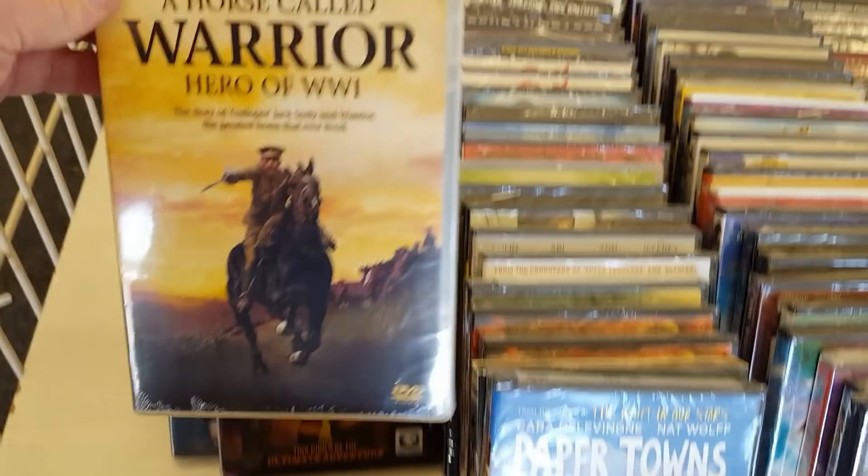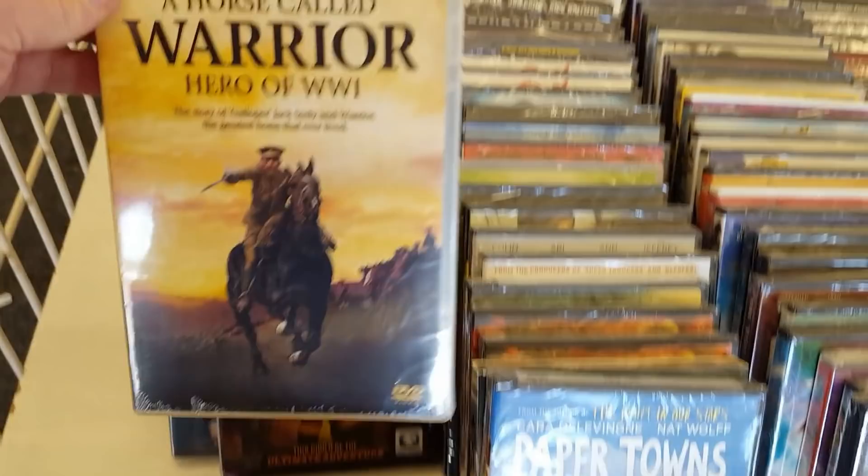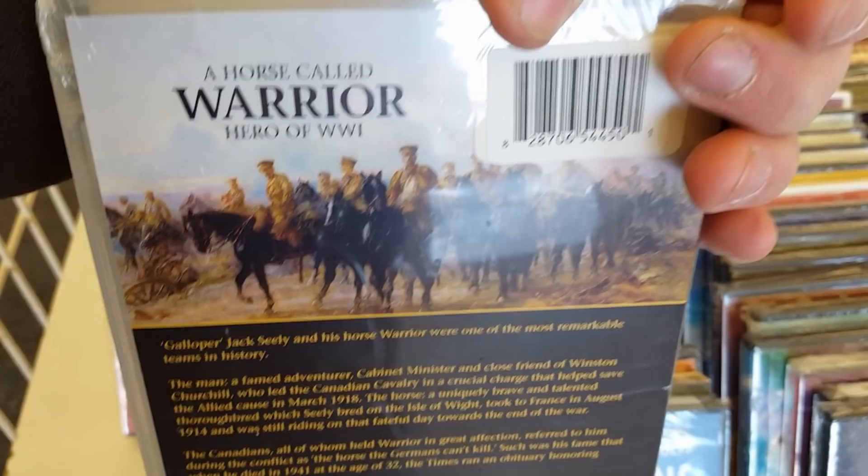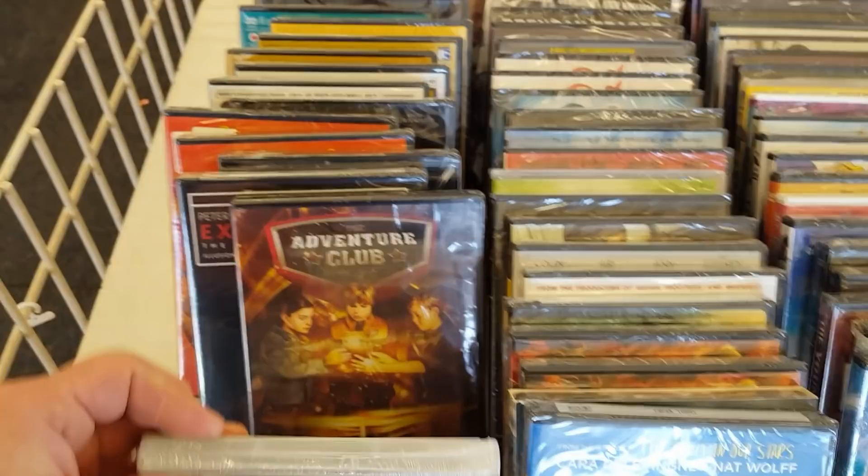They've got a Horse Called Warrior Hero World War I. I know they came out with that documentary recently — the one that Peter Jackson did about World War I, I gotta see that. I do love a good war documentary. I definitely gotta check some more documentaries out about that stuff.